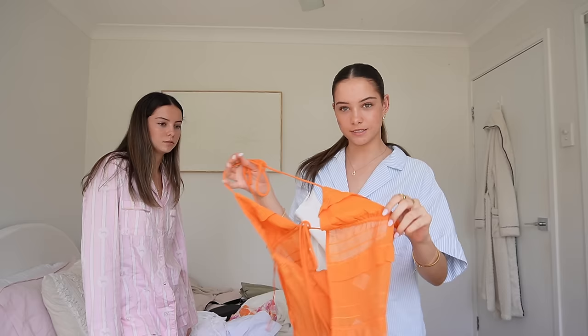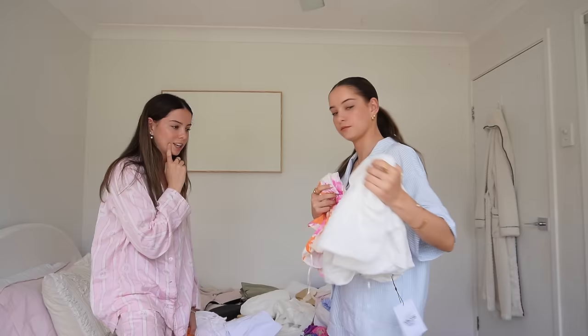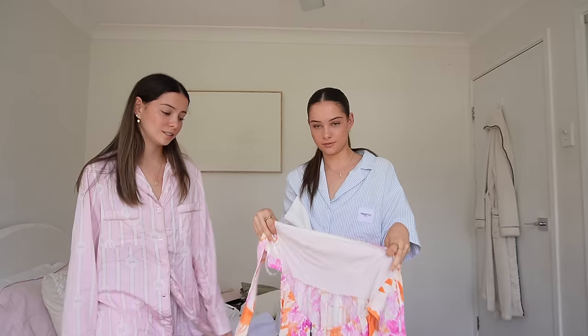What are your thoughts on this top? I don't think the color gives summer vibes — it reminds me of a pumpkin. It doesn't give summer like this dress with this orange does. I know it'd be cute for dinner but I think you should take that one. It ties up at the back, it's so pretty.